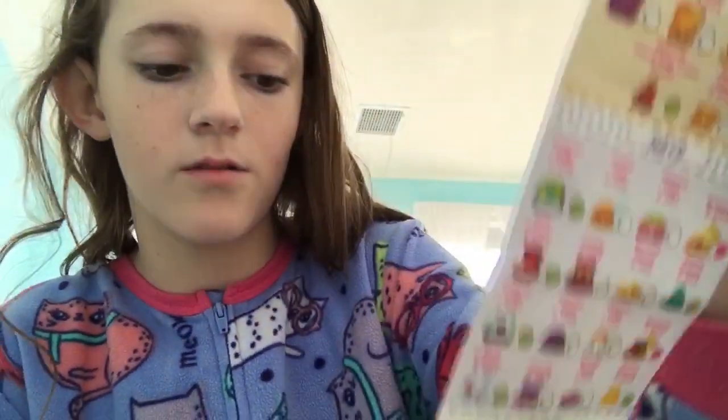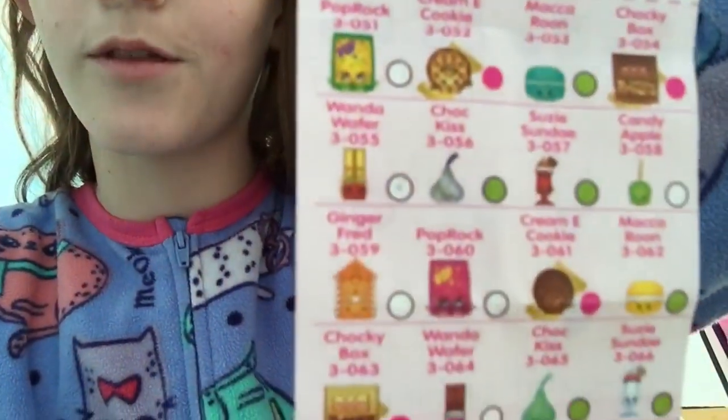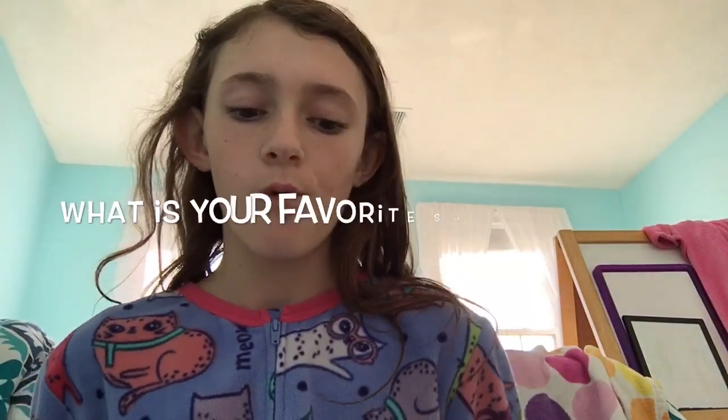Third question: what is your favorite category, like on the shopping list? I actually didn't plan my answer so I'm going to look at these. I think my favorite category is either the Bakery or the Sweet Treats because I think they're both really cute. I can't really decide, but those are my two favorite categories.